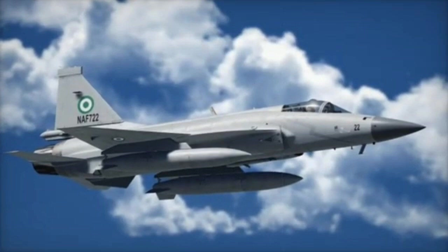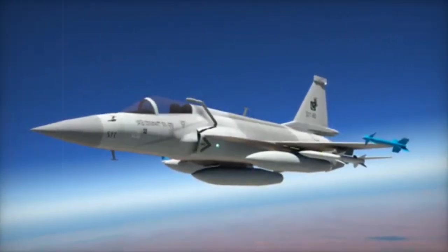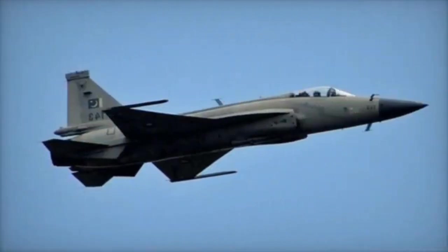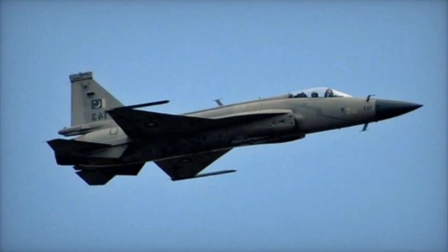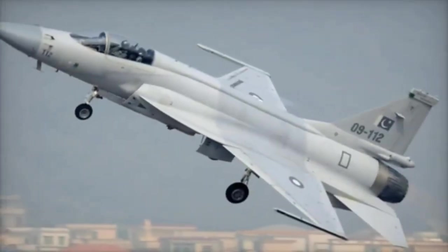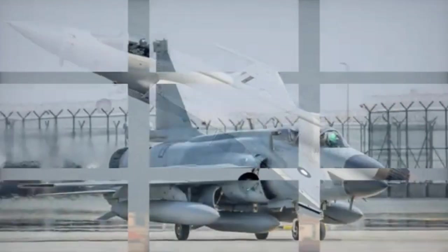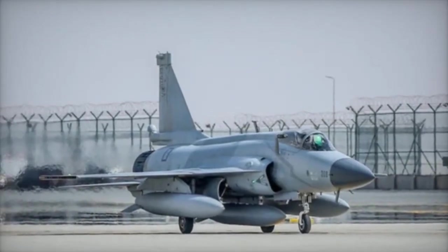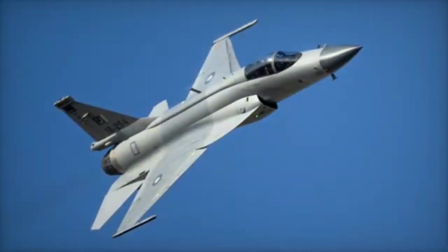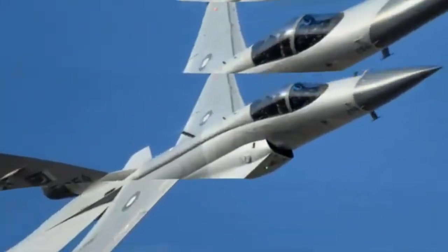Radar and Weapons Capability. The J-10C is equipped with a KLJ-7A AESA radar offering superior detection and targeting. The JF-17 Block III is also equipped with a KLJ-7A AESA radar but with simpler capabilities. For weapons, the J-10C can carry PL-10, PL-15, and PL-8 missiles, bombs, and air-to-ground missiles. The JF-17 Block III can carry PL-10 and PL-15 missiles and air-to-ground missiles, with fewer options than the J-10C.